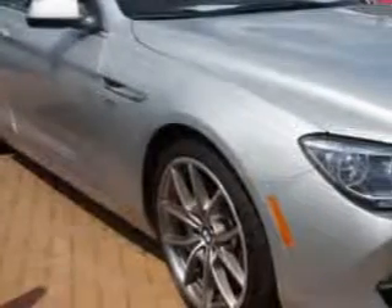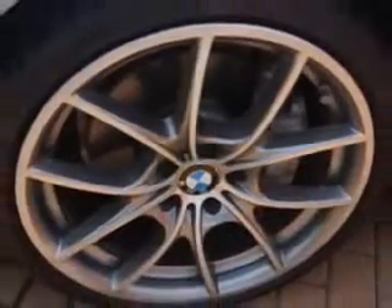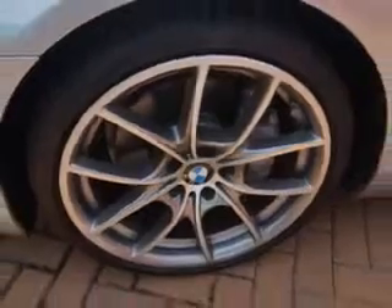Ready for the very best? Let Edison Nissan show you what luxury really means. Imagine driving this titanium silver metallic 2012 BMW 6 Series convertible all-wheel drive, equipped with an 8-cylinder engine and an automatic transmission.